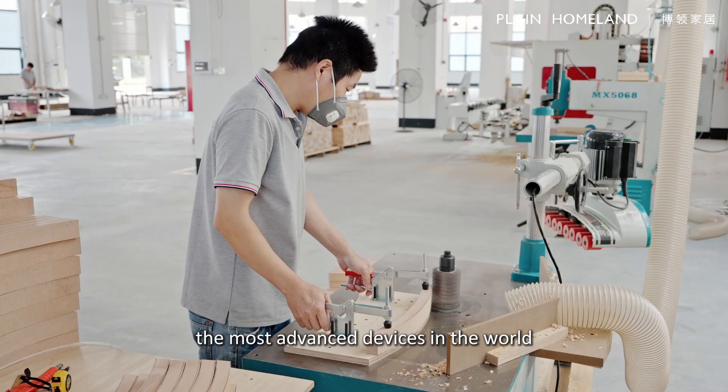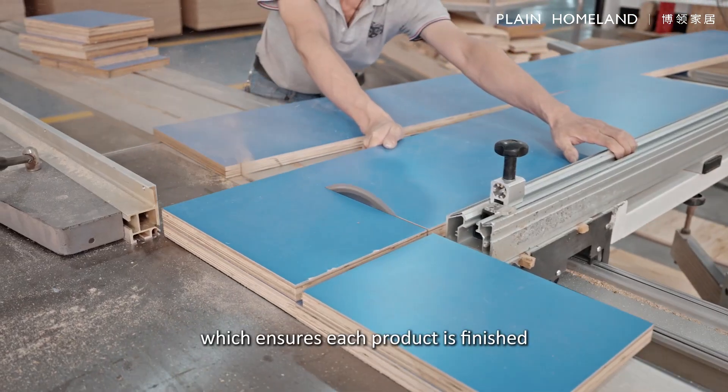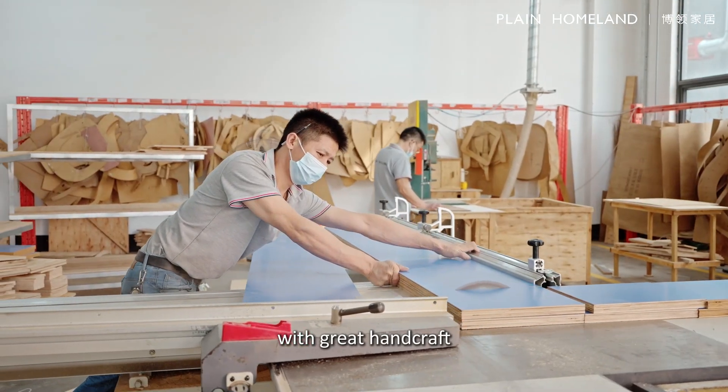We have more than 1,000 professional furniture masters, the most advanced devices in the world, and a strict production system which ensures each product is finished with great handcraft.